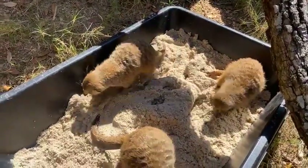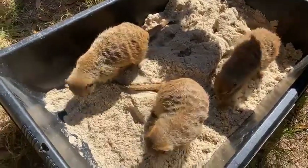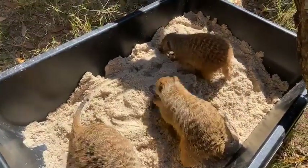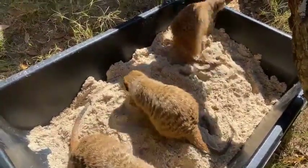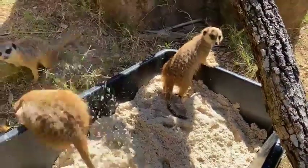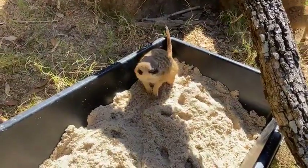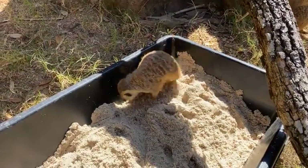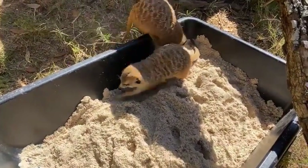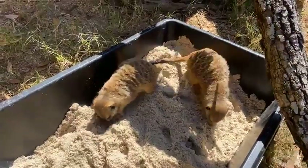The zoo is turning 100 years old in April and we are having a big birthday celebration on April 30th. Make sure you get your tickets — we are going to sell out very quickly. It's going to be a lot of fun with lots of activities planned. It's free for members, so please come out on April 30th to celebrate. All the fun activities are included in your normal entry price and we hope to see everyone out there.